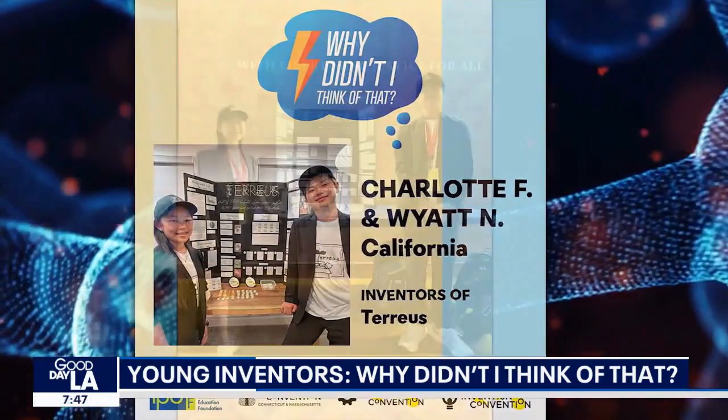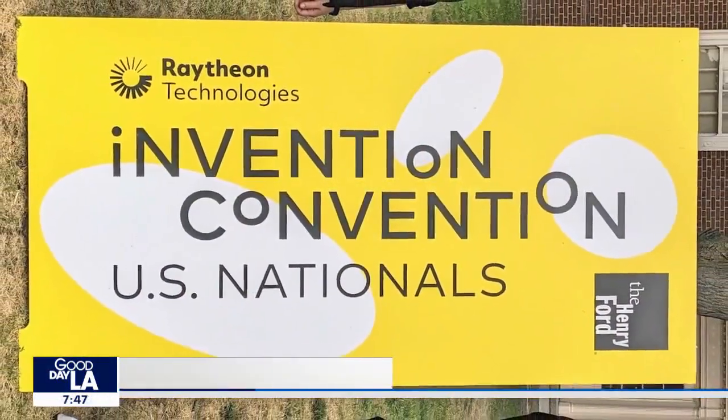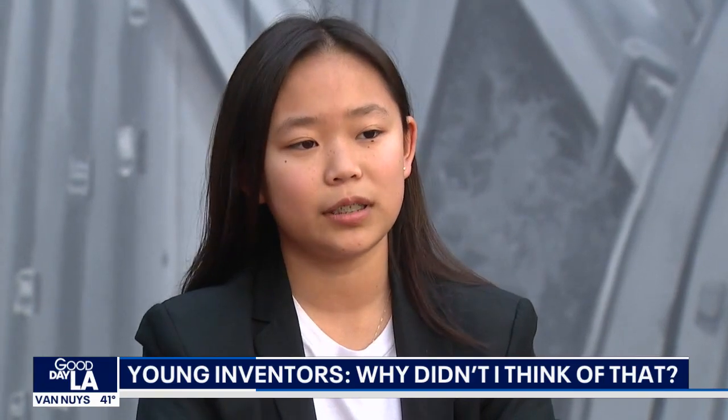So far they've won a licensing award and secured a patent. At the national level for the Invention Convention competition, we actually won a licensing award, so we're working with our licensing team. We've been working with them for a couple of months now, and we're hoping to license our product to other companies as well.